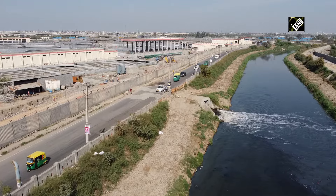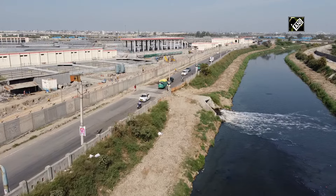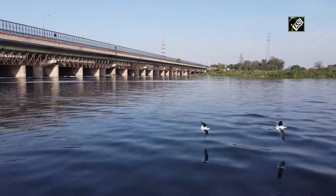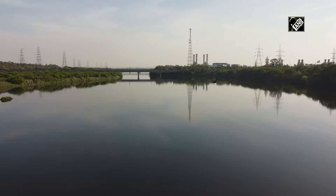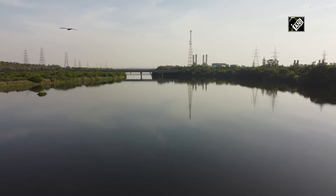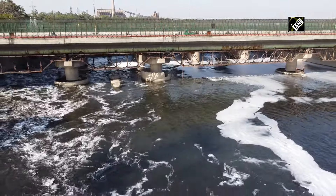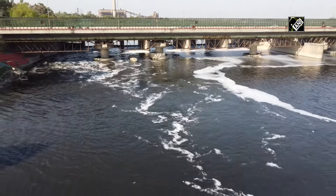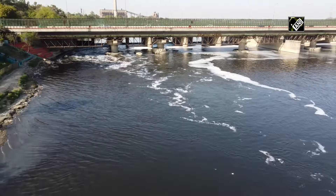The most difficult part, or the most polluted stretch of river Yamuna, is the 22 kilometer stretch that has been identified, and the authorities are on mission mode to stop sewage flow into the river.